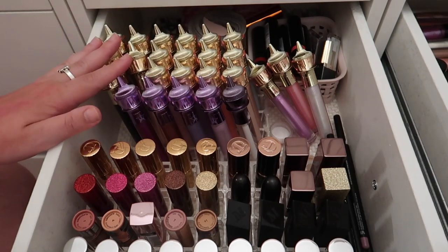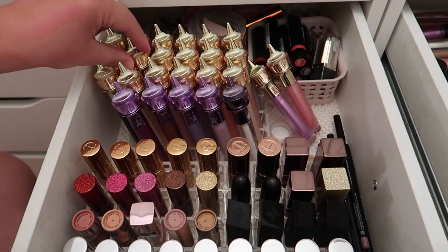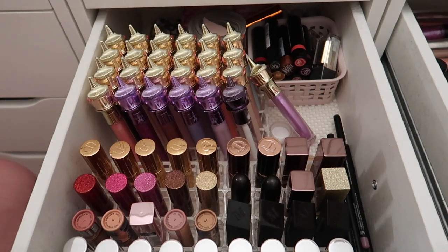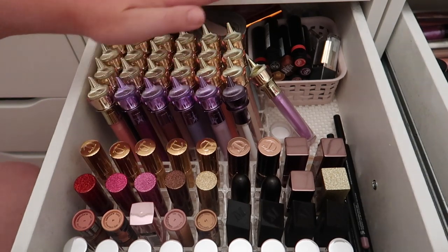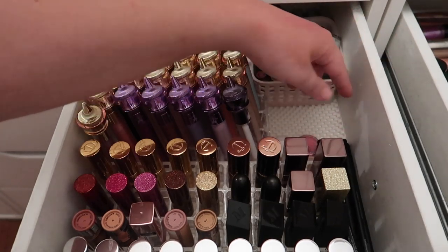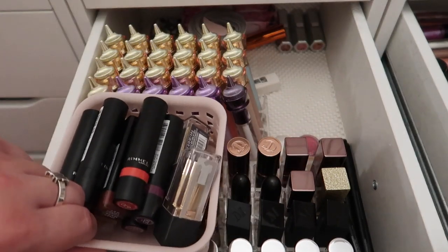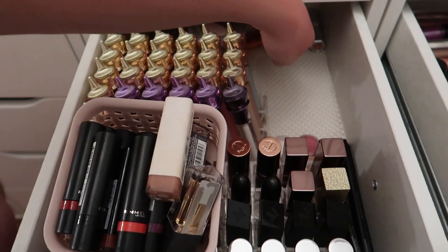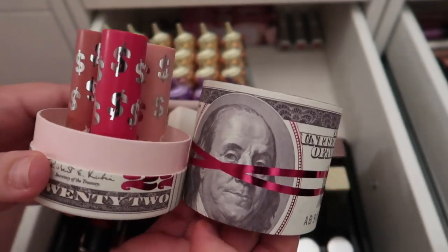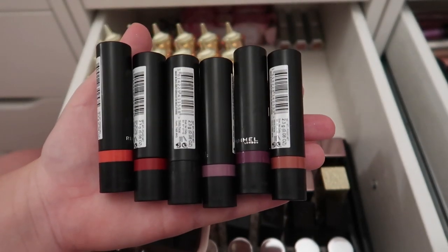I have all my Morphe lip liners which I'm keeping. I'm going to start in this organizer section — I have three Kylie lipsticks I've kept in their packaging because it was so cute, but I'll take them out now and keep all three lipsticks. I also have quite a few Rimmel lipsticks — I don't need all of these, so I'll swatch them and decide.